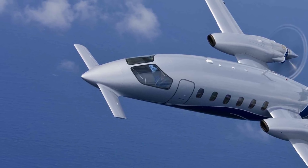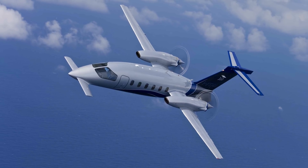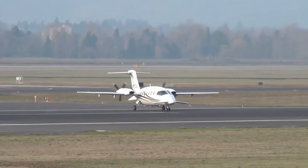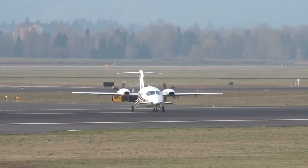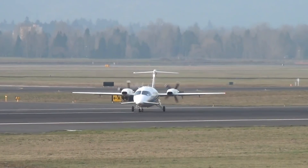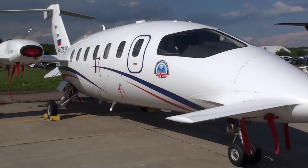Light turboprop aircraft designed by the Italian Piaggio Aero company in the middle of 1980s. Like all Italian products, it is unusual even where everything was thought to be clear. Unlike other planes of this class, Avanti has a unique three-surface and two pushing engines configuration.